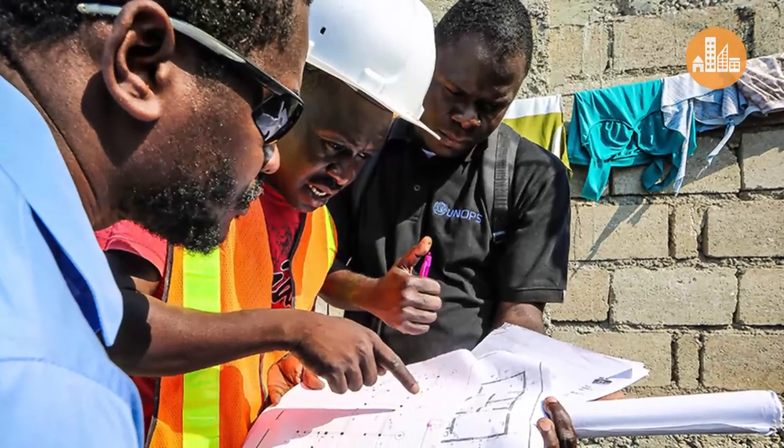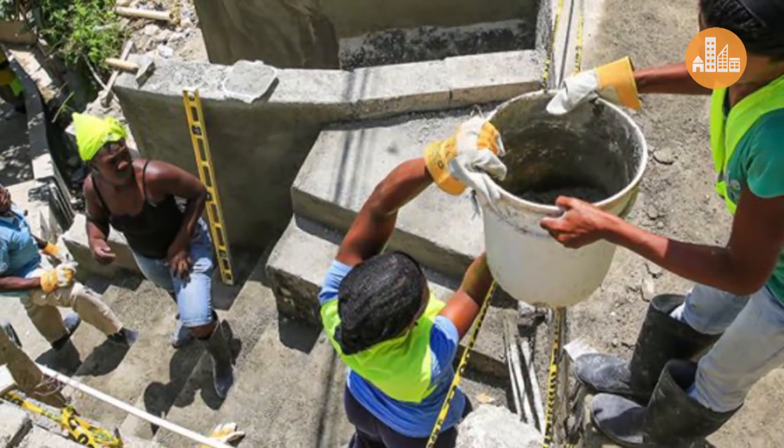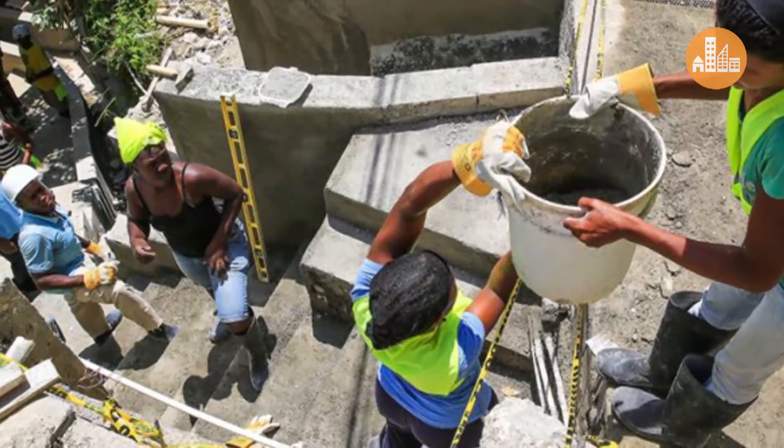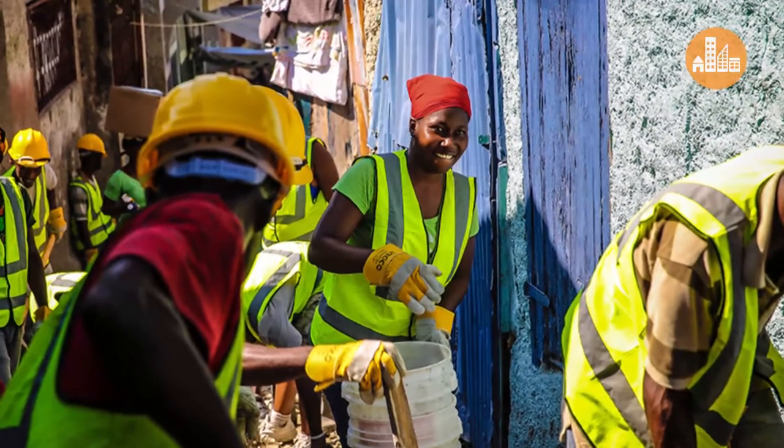O nosso projeto defende que essas comunidades procurem engenheiros ou arquitetos — ou seja, profissionais habilitados tecnicamente — para auxiliar a comunidade nesse processo de reconstrução. Você pode também capacitar aquelas pessoas que não dominam tanto as habilidades construtivas. O mutirão ganha um significado a mais: qualificar profissionalmente as pessoas daquela comunidade, ampliando as possibilidades de geração de trabalho e renda daquele grupo em um momento futuro.